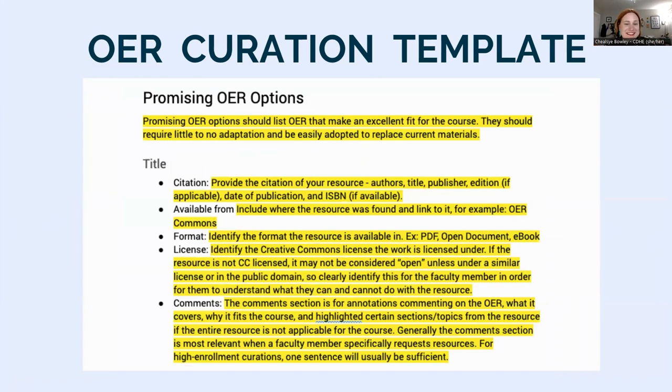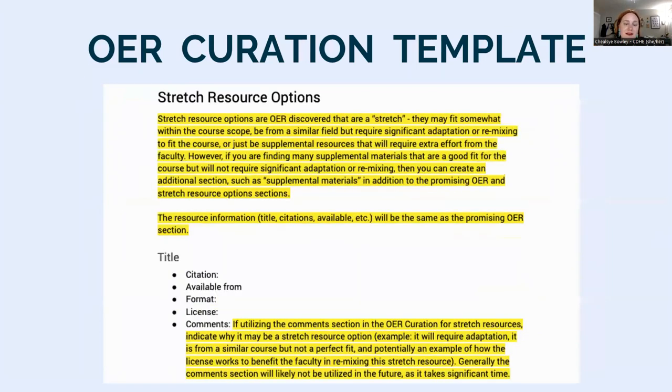Then we get to the good stuff — the OER options. We generally utilize two categories: promising OER options and stretch research options. Promising OER options are OER that make an excellent fit for the course; they require little to no adaptation and can easily be adopted to replace current materials. Stretch research options are OER discovered during the search that have potential but are a stretch — they may fit somewhere within the course scope, be from a similar field, require significant adaptation or remixing, or be most appropriate as supplemental material.